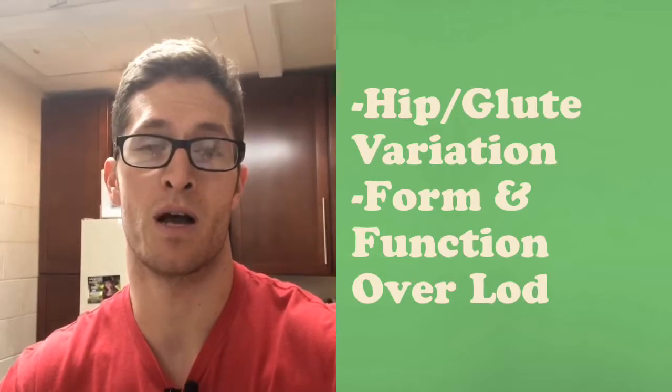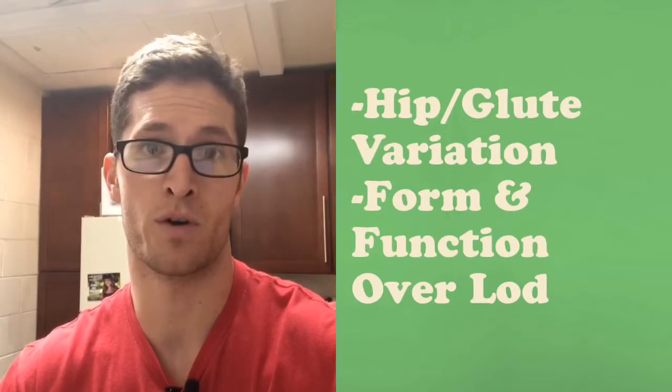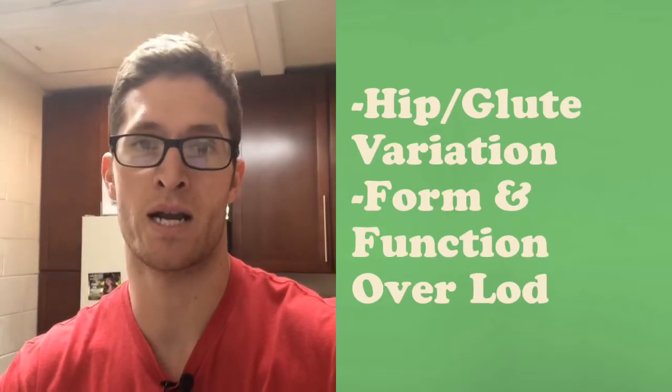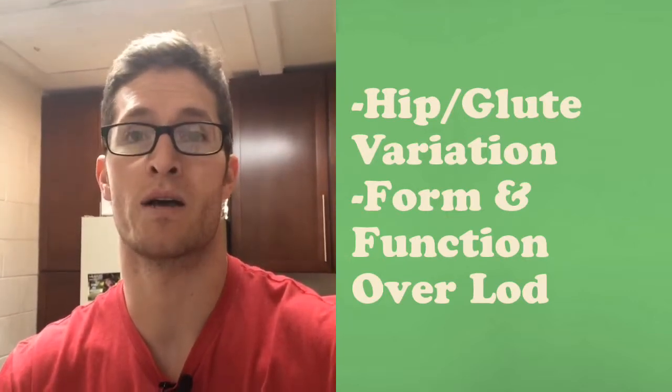The biggest thing to emphasize here is tempo and form. On the Z press, make sure you're not rotating and that you're getting a solid lockout, guiding the weight down controlled. On the glute bridge, fire your glutes and hamstrings to sustain the hips — not your lower back. On the wall sit, after the rowing it's going to be a deep burn in those quads, but make sure you can breathe and stay relaxed under the tension.